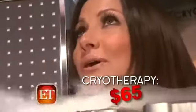Followed by some light exercise — this is my favorite part, warming back up. At $65 a session, the procedure began as a treatment for severe rheumatoid arthritis.